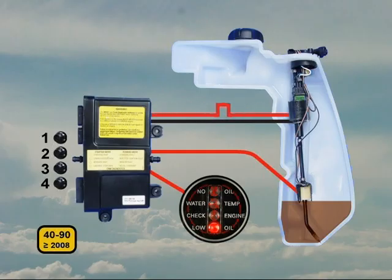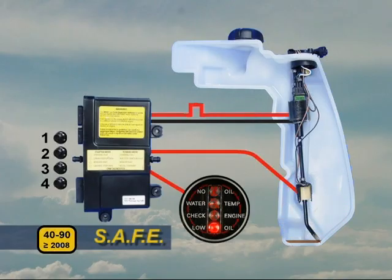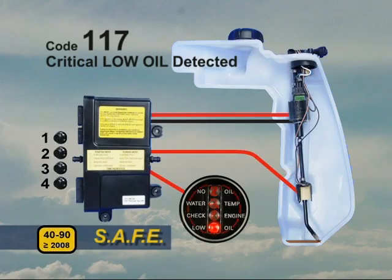Unless enough oil has been added to the tank, the EMM will continue to count oil injection pulses until it calculates the tank has run out of oil. Then the EMM activates SAFE, stores code 117, critical low oil detected, and gives a no oil warning.